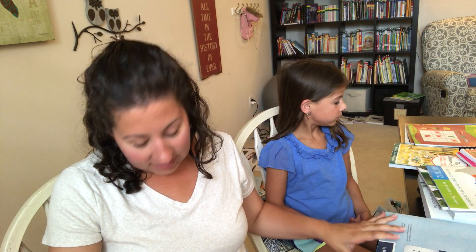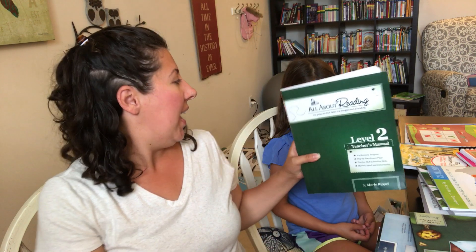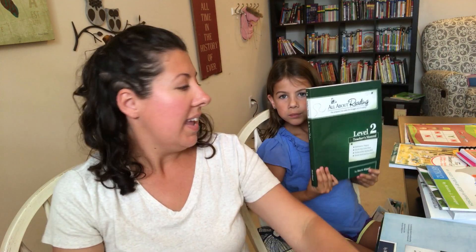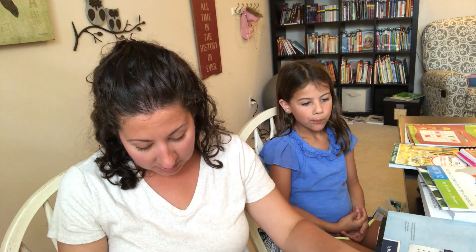For reading, she is finishing up All About Reading Level 1 and is going to be starting Level 2. I have the readers that go along with that level — my kids really enjoy the stories in here, they're great practice. We also have the teacher's guide and our reading cards in a box to review the different words and phonograms. I've found that this program works well for all of my kids even though they're different types of learners, so it's probably one of my favorite homeschool programs.